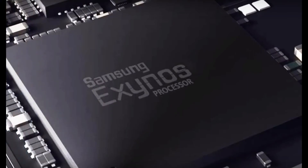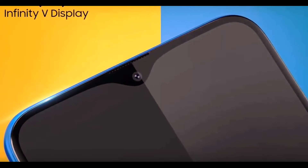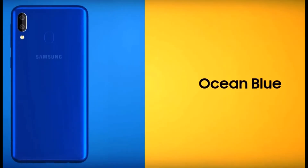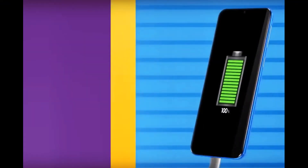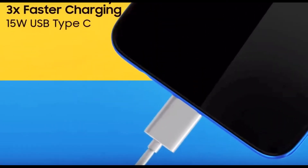Samsung Galaxy A10 features a 6.2-inch Infinity-V screen and a 3400 mAh battery for just over $100. In parallel with Xiaomi, which just presented the Redmi Note 7 Pro and the Redmi Note 7 without a 48-megapixel camera, Samsung made its announcement in India, presenting the updated Galaxy A mid-range line.